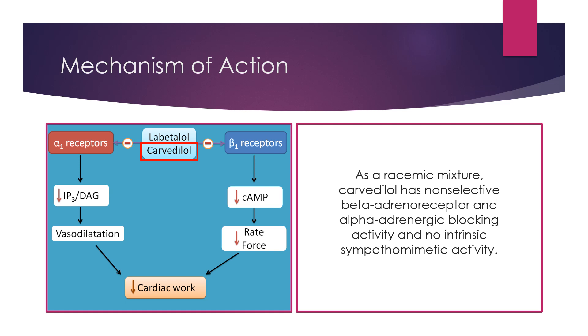The mechanism by which Carvedilol produces a beneficial effect in congestive heart failure is also not known, but may be attributable to beta adrenergic blockade and vasodilation. In turn, this decreases cardiac work and helps take the strain off of the heart.